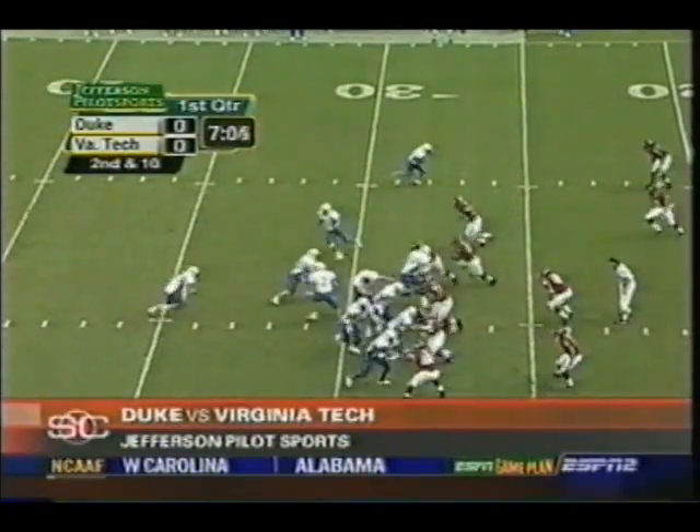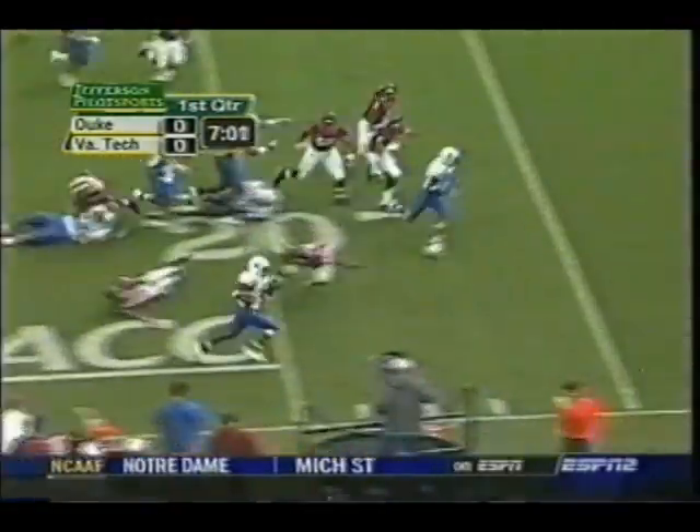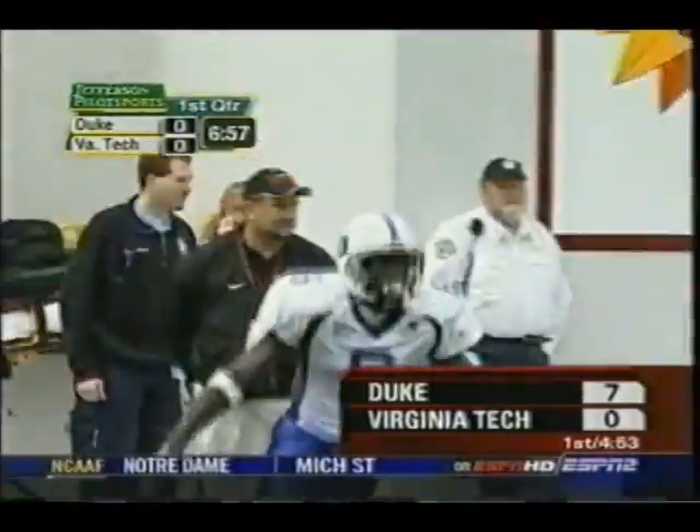We take you to Blacksburg, where Duke is in town. After narrowly missing a field goal that would have won the Moreau game last week, Deion Adams on the end around goes 28 yards, and the Blue Devils have an early lead on Virginia Tech, 7-0.